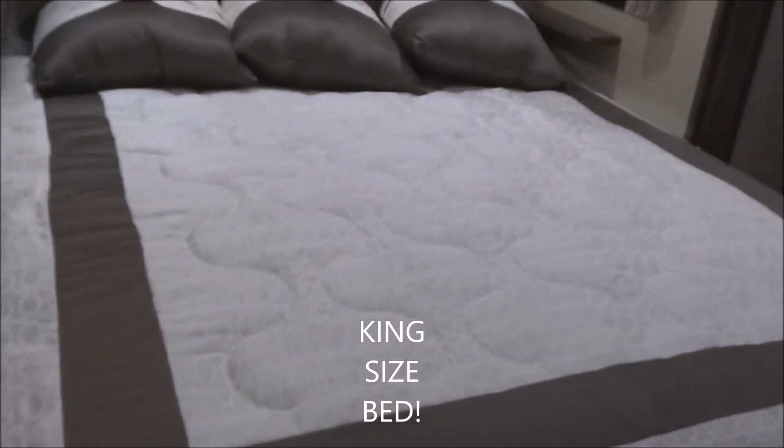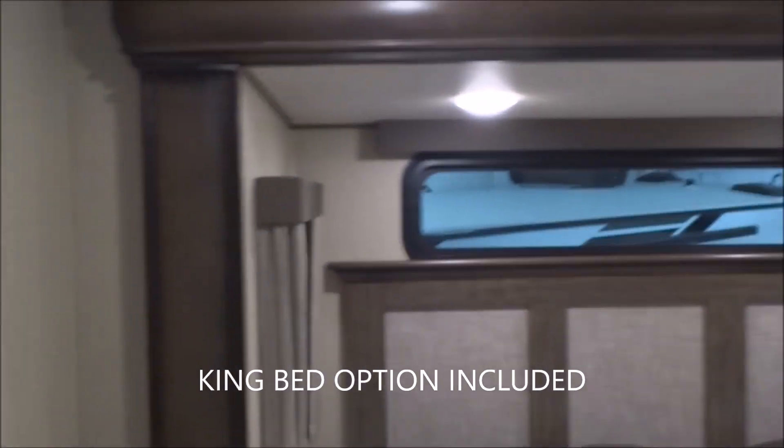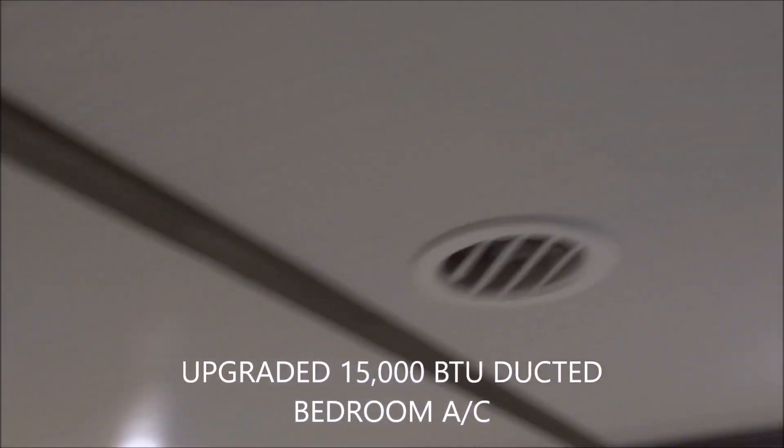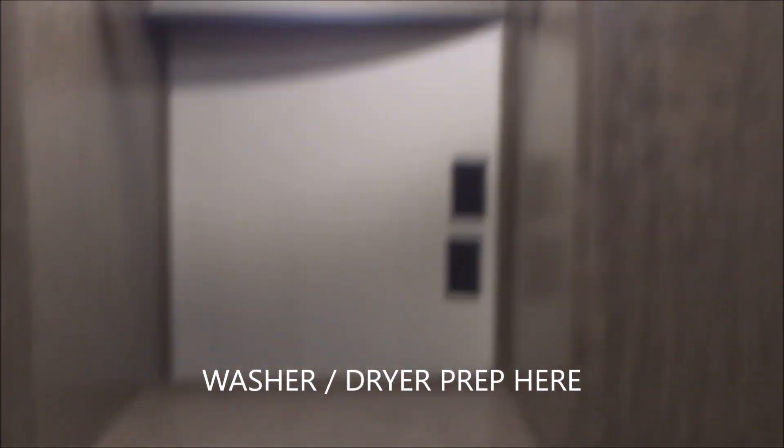Coming around the corner — king-size bed! We do have the king-size bed upgrade — that's an option included in this case. With his-and-hers lighting overhead. 15,000 BTU bedroom air conditioning — fully ducted. Coming over here to the closet — generously apportioned, complete with a closet bar, plenty of shoe storage. Additional closet space with plenty of electrical outlets, and the prep work for the easy addition of a washer-dryer of your choice — all prepped and ready to go there.